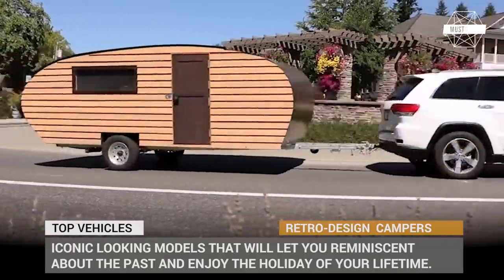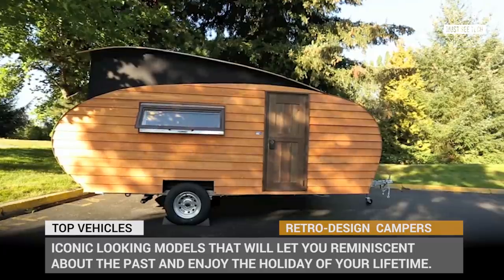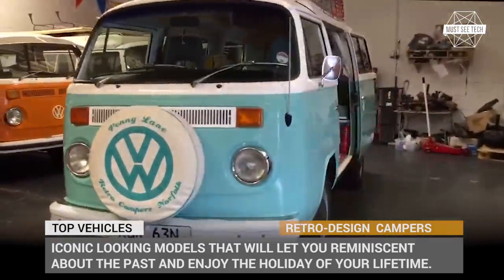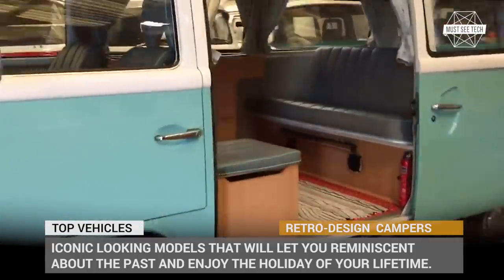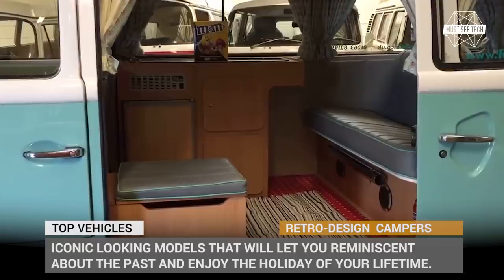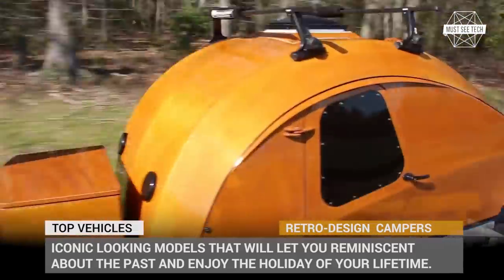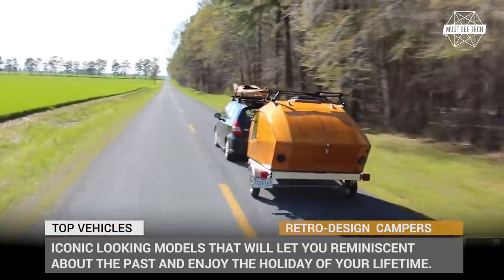When it comes to campers, the exterior designs truly matter. After all, people would really love their houses on wheels to look as good as their stationary dwelling. In our opinion, retro looks have the highest score in this manner, since who wouldn't love a classic looking RV packed with new tech and features? In this episode, we will be covering the most iconic looking models that will let you reminisce about the past and enjoy the vacation of your lifetime. You are watching MasiTech — subscribe to our channel and let's roll!